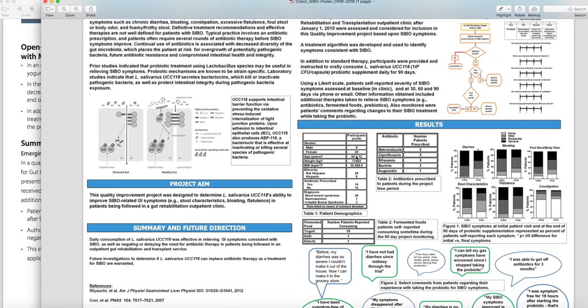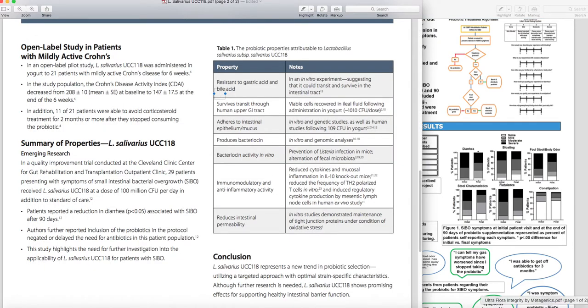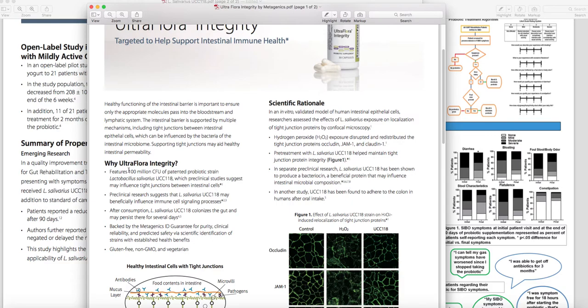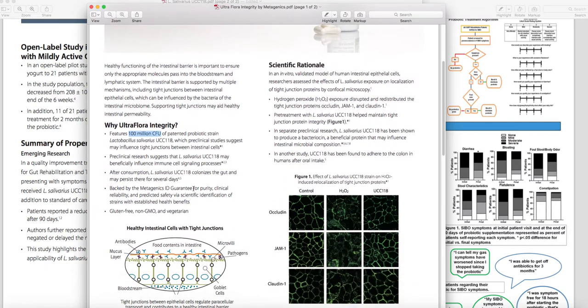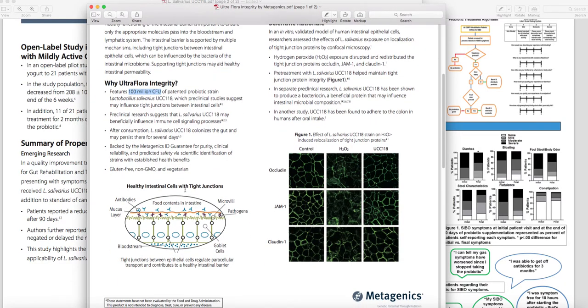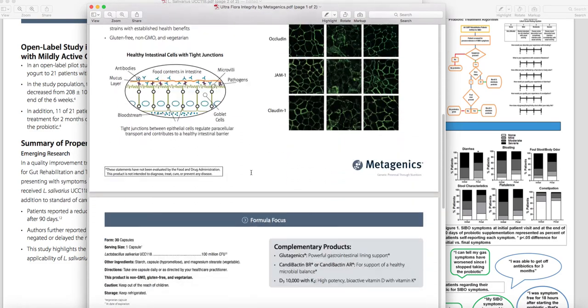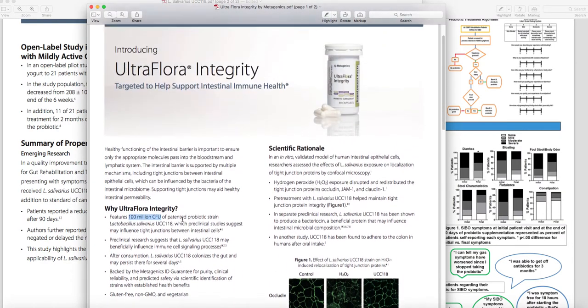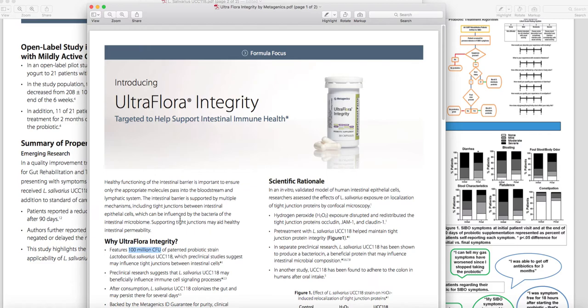This is really promising. As a result of this study, Metagenics came up with a new product containing exactly 100 million CFUs — exactly what the study used. It is gluten-free, GMO-free, and vegetarian, and one capsule is what you would take. It's called Ultra Flora Integrity. We have it available at Fullscript — I'm going to put a link to my account. Give it a try, especially if you have Crohn's or SIBO symptoms, to see if you can stabilize your gut.